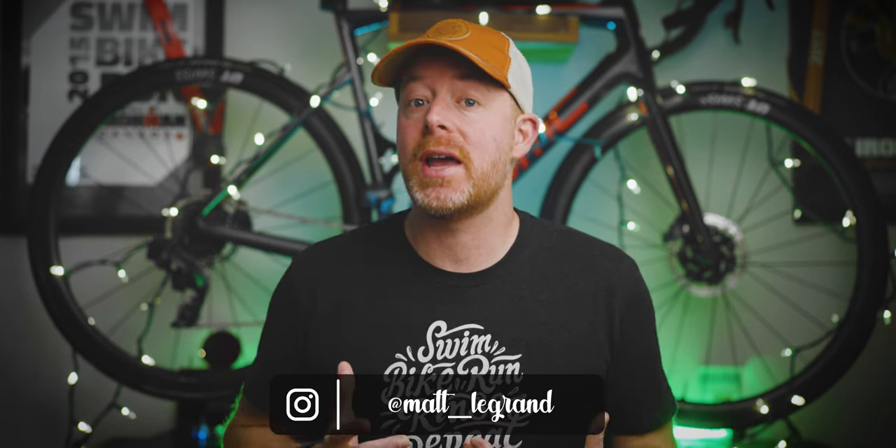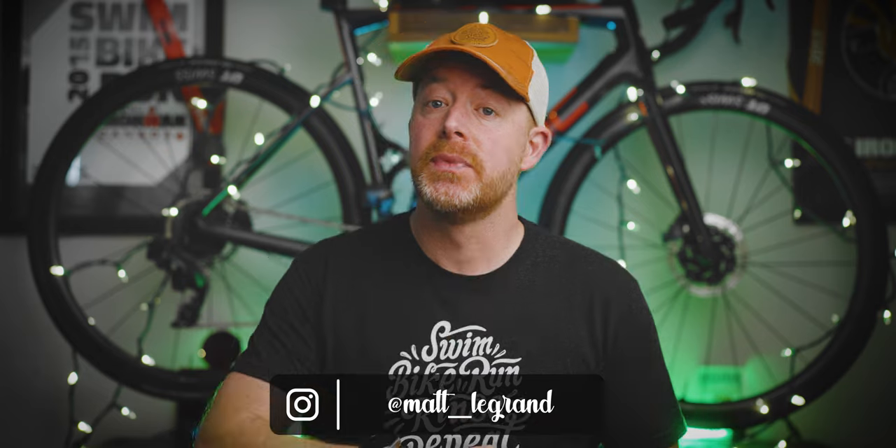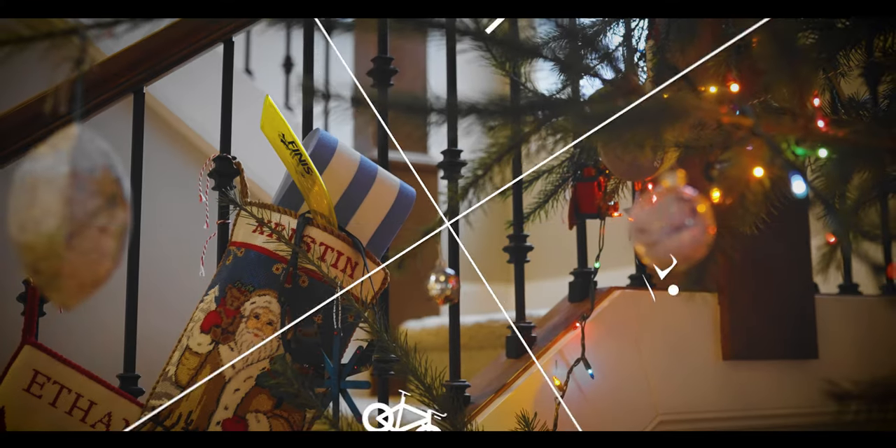Every year I make three videos with gift ideas — a video for swimmers, one for cyclists, and one for runners. Today we're talking swimming, and I'll try to put out the cycling video tomorrow, and then lastly the running gift ideas the day afterwards. Of course, that's assuming everything goes to plan. But if you are looking for gift ideas for a swimmer, I have ten gift ideas for you to consider.